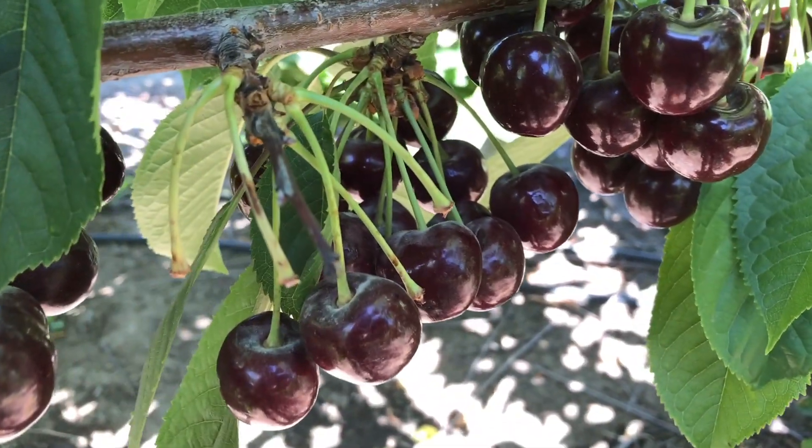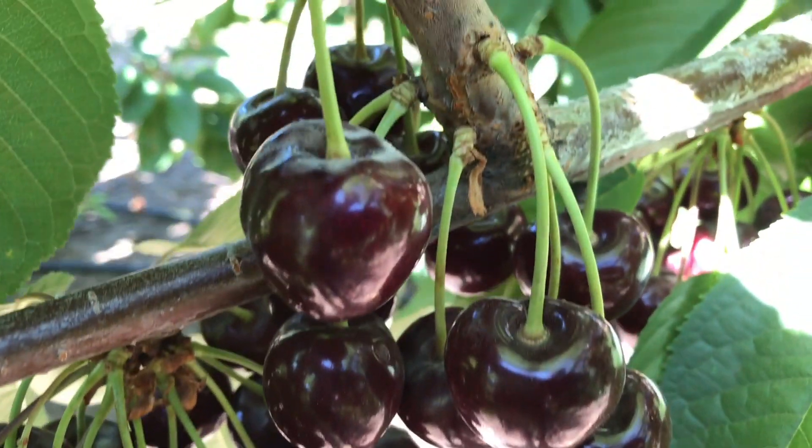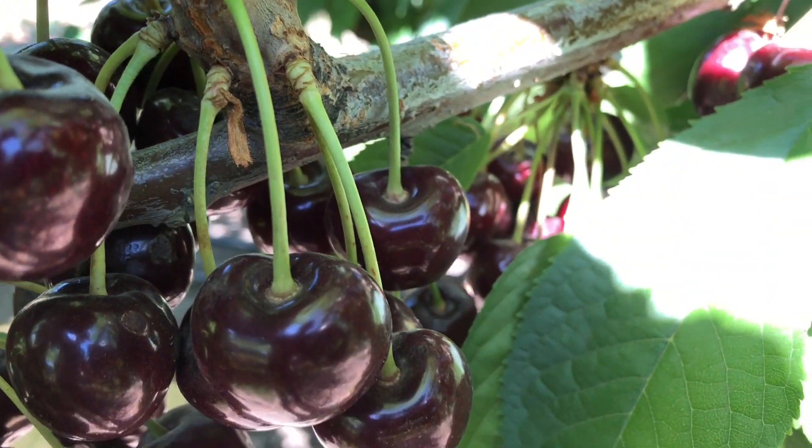Looking at the fruit, almost every cherry has powdery mildew on it and the severity can be very high, making these fruit unmarketable.